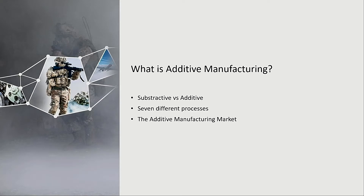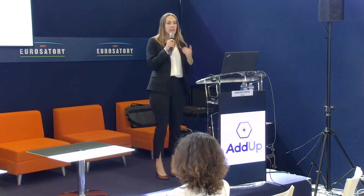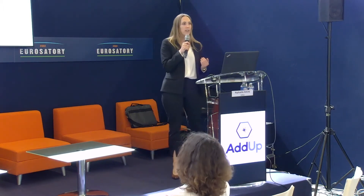So first, what is additive manufacturing? We call it additive as opposed to subtractive, which is conventionally used. We will see that there are seven different processes and what the additive market represents today.